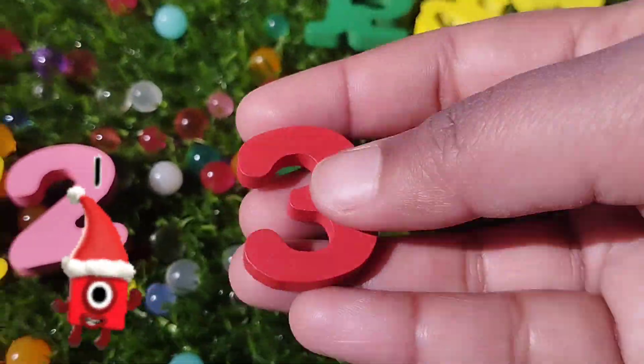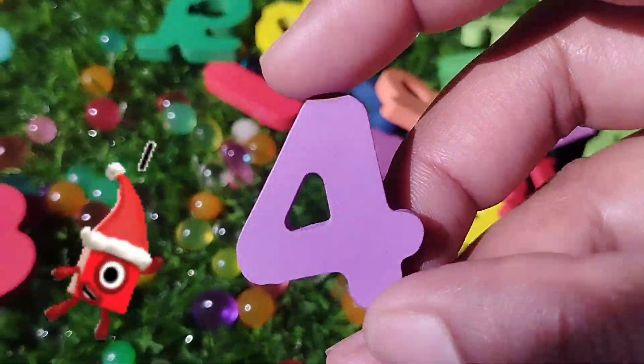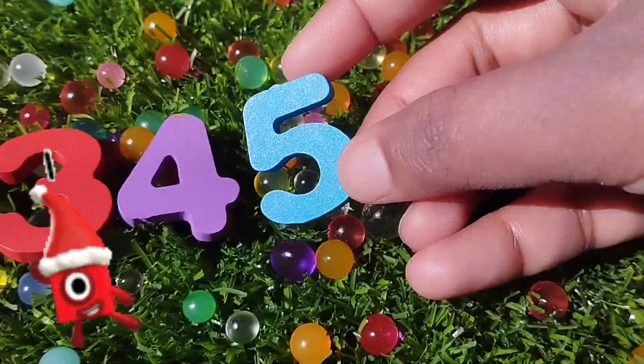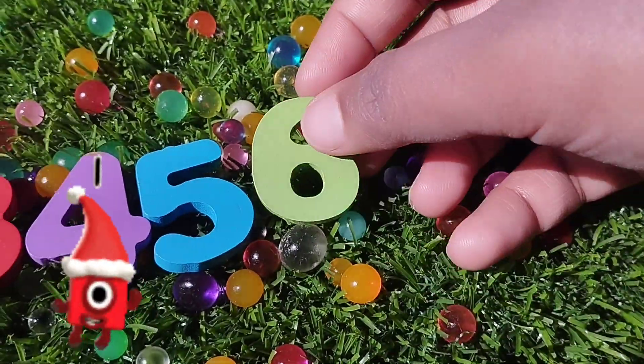Three. Number three. The next number is four. Number four. The next number is number five. Six. Number six.